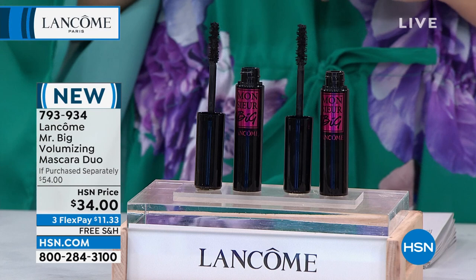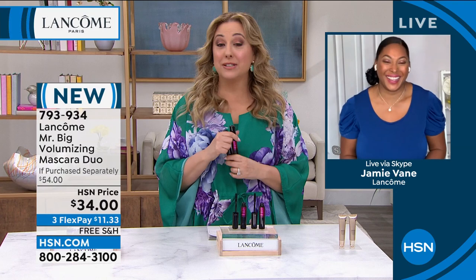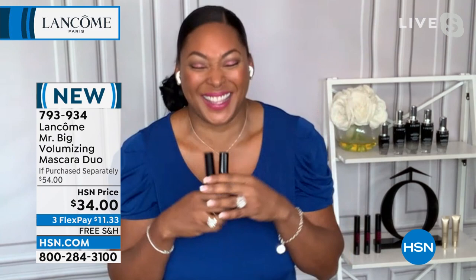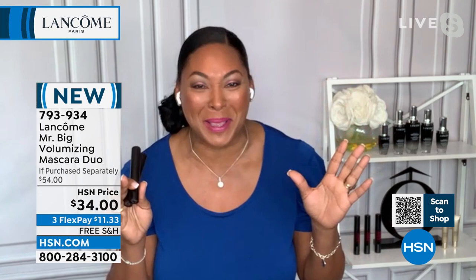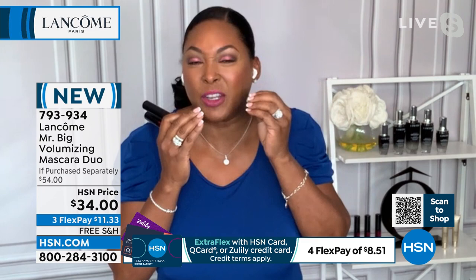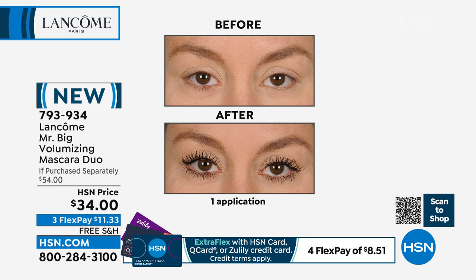Bigger is better, especially when it comes to lashes. I love a big lash because it gives me a big statement with very little effort. Back when I was younger, I would take the time to put on false lashes — what a mess. Glue, one was higher than the other. When I found Monsieur Big, it changed my lash game. Look at these before and afters — maybe this is you and you can't see your lashes. Look at how you get all that big volume with those intense black pigments. It really makes your lashes jump out, and a lot of times you don't even have to wear eyeliner.